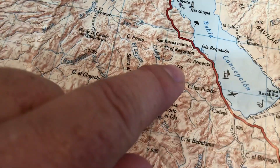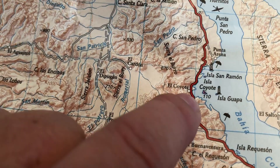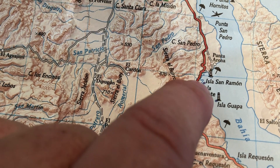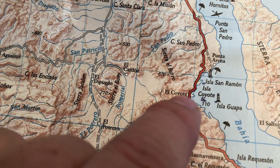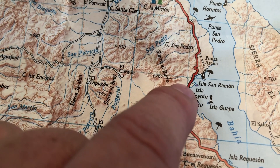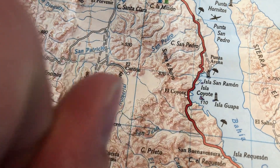And it was just — here it is — north of Coyote, right in between here. It's Playa Escondido, and it's not on the map. But let me tell you, it was a phenomenal beach.